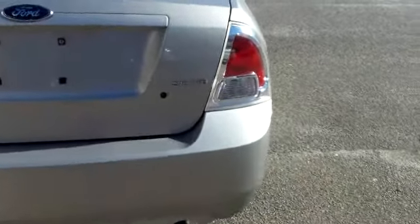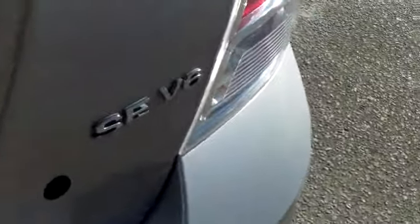This is the SE V6. I'll open the trunk and let you see the large amount of cargo space in here. If you need more room, the back seats will lay down — looks like a 60-40 split where you can lay down one side or the other, or both.